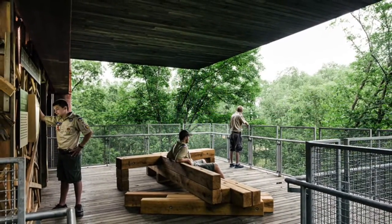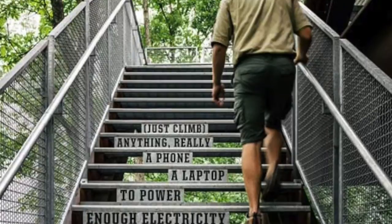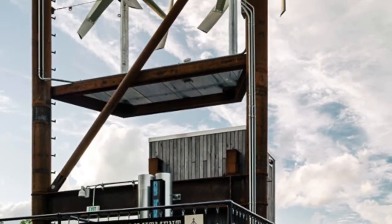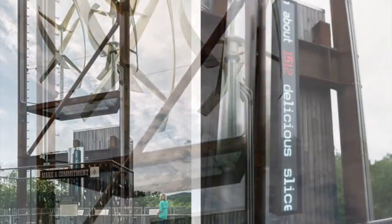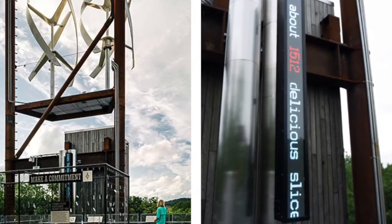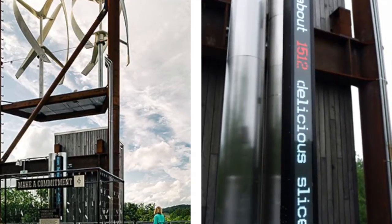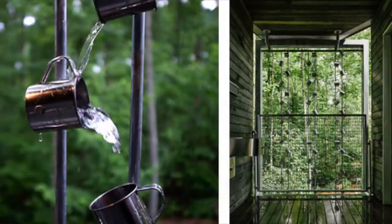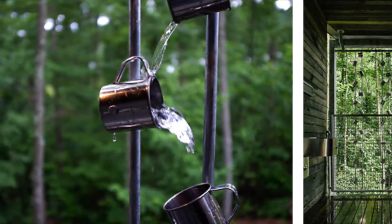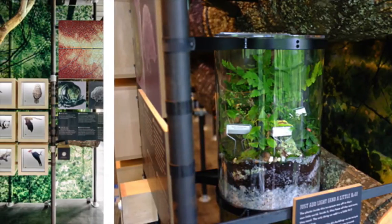The building is designed to be self-sufficient, so sustainable initiatives were introduced to generate its own heating, electricity, and water. Photovoltaic panels and wind turbines are fixed to the roof and allow the building to produce more energy than it uses, while a water cleansing system allows occupants to reuse rainwater, and a composting toilet system helps to reduce water demand. Rainfall is harvested and treated before being distributed to lavatories and water fountains. The building uses no potable water from external sources.